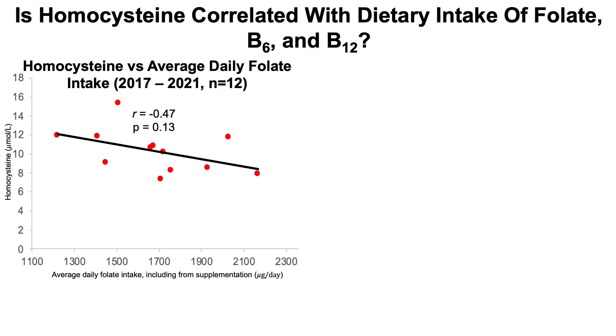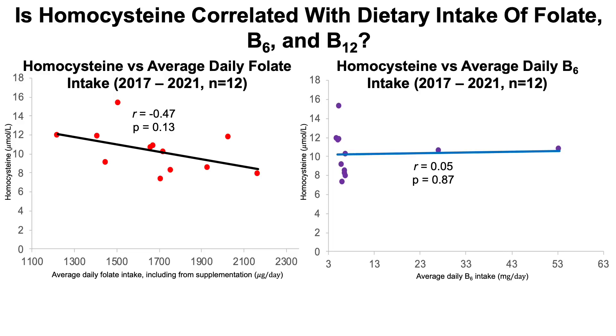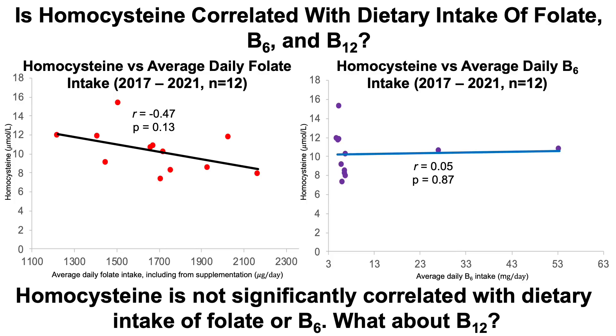So is homocysteine correlated with my dietary intake of folate, B6, and/or B12? Looking at plasma homocysteine on the y-axis against my average daily folate intake — including from supplements — there is a negative correlation, meaning higher folate is correlated with lower homocysteine, but that correlation is not statistically significant (p = 0.13). Also not significant is the correlation for average daily B6 intake with plasma homocysteine; the trend line is approximately flat with a p-value of 0.87.